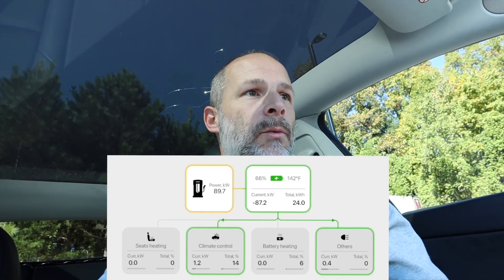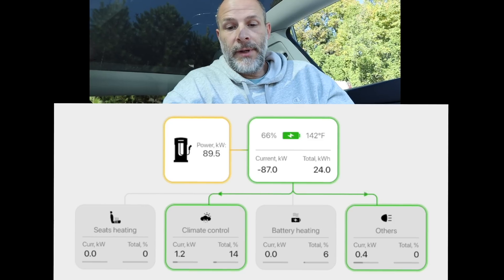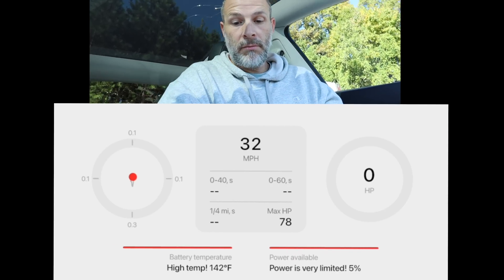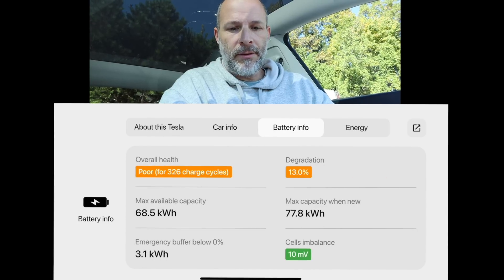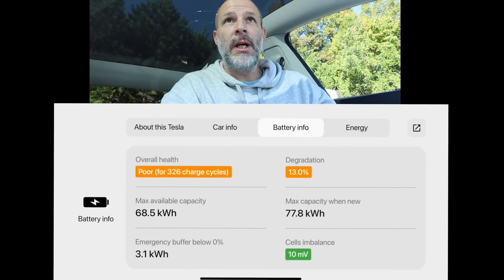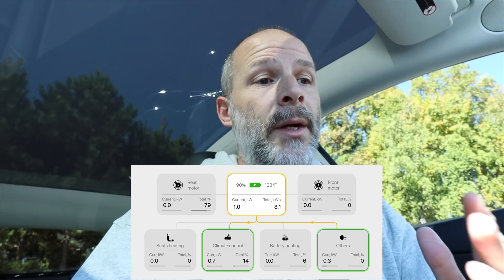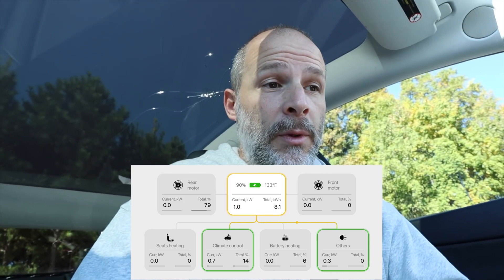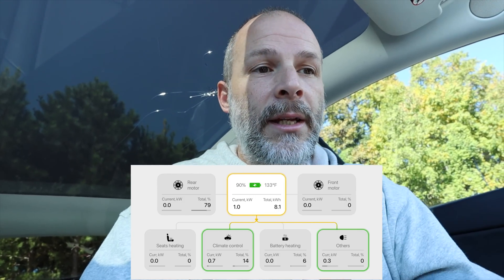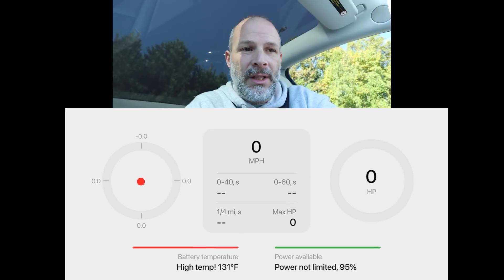We're at the supercharger right now. It shows me getting 90 kilowatts and we're actually getting 89 — pretty accurate. It shows the climate control and other devices running. I just unplugged the car and we're at 90% battery. The battery temperature is 133 degrees Fahrenheit, which is high because we just finished supercharging. These screens also take a little bit of power, but let's go for a drive.